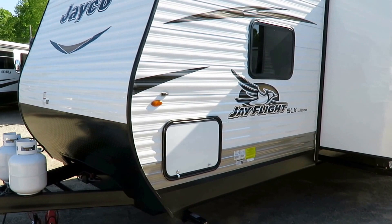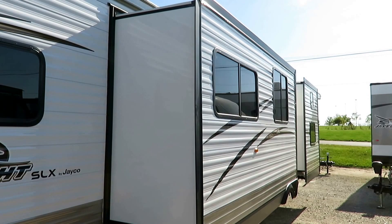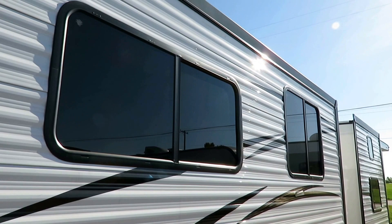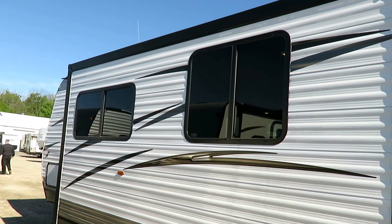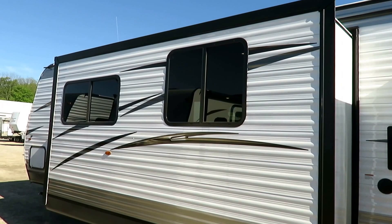All lighting inside and out is LED, even though this is the starter point of the Jayco family. There are luxury fifth wheels that don't have LED exterior lights. The windows are UV-tinted slide-open airflow windows — not every travel trailer at this price point has UV tint. The heavy tint gives you more privacy and cuts down on heat by blocking most solar radiation.